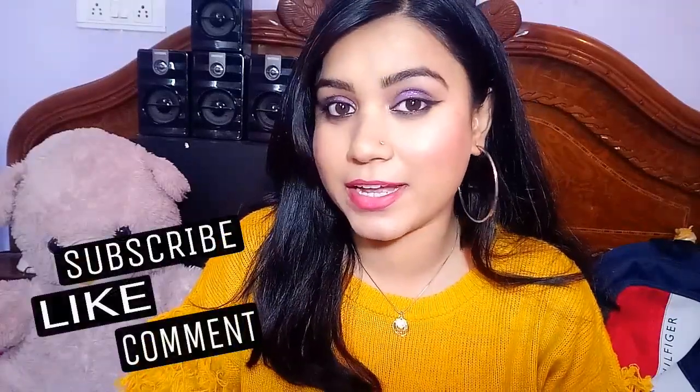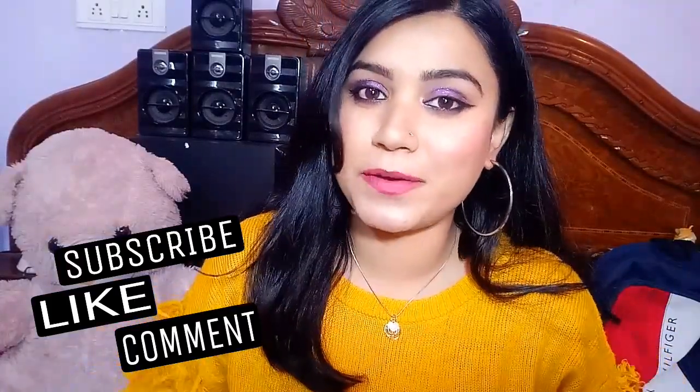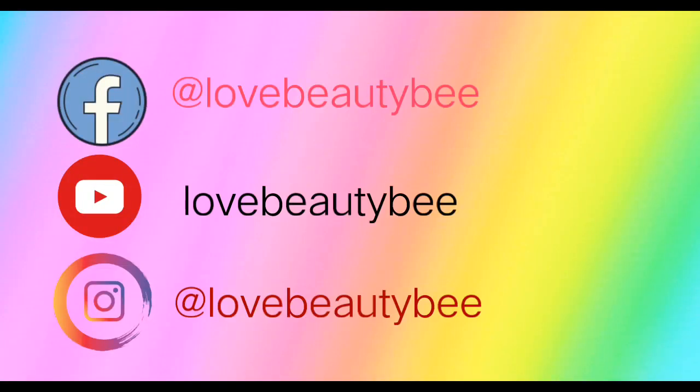And we are done! I hope you enjoyed this tutorial and I hope you can create this makeup look very easily. If you liked this video, please like it and share it with your friends so you can challenge them with it. Thank you for watching, guys! I will see you in my next video. Till then, take care. Bye! Love ya!